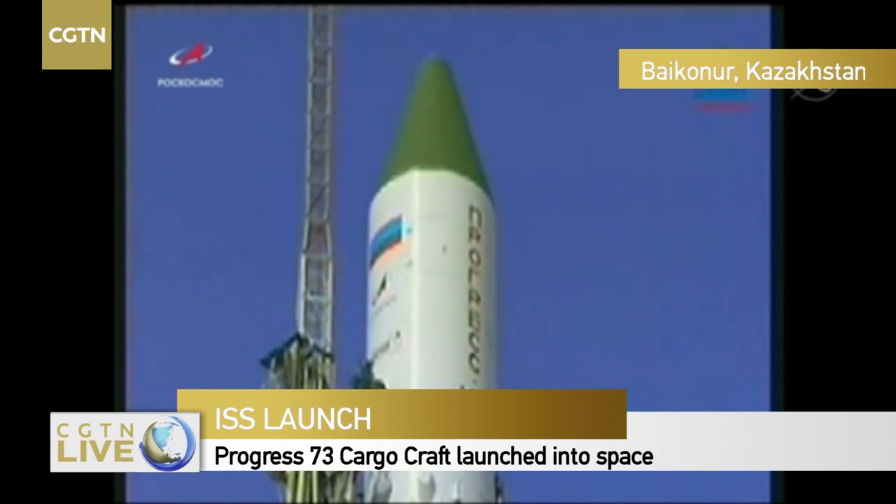1 minute 30 seconds to launch. The ground propellant feed has now been terminated. The Space Station is currently flying over Turkmenistan, about to cross over Uzbekistan and then the southern border of Kazakhstan — the position of the ISS at the time of launch.